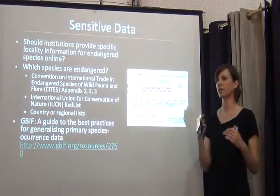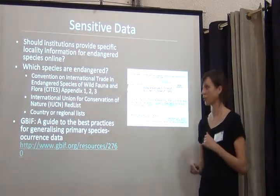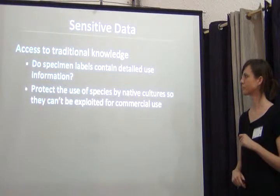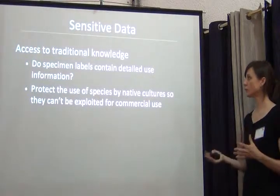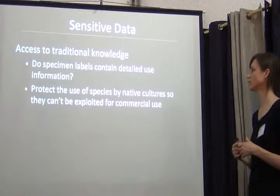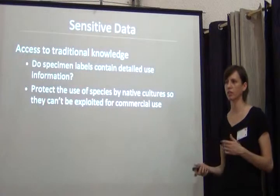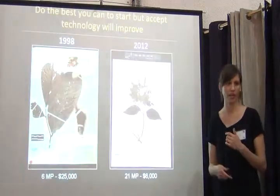Keep this in mind as you're databasing, because if you need to keep certain parts of that information restricted, that's a policy you should set up front. GBIF has a guide to best practices as well that you might want to read, and that's downloadable online. Another piece of sensitive data to think about is access to traditional knowledge. Some specimen labels contain detailed use information, and you may need to protect the use of species by native cultures to prevent exploitation for commercial use. If that is a concern for parts of your collection, think about this now so that you're not adding information to a database that's going to be made available and then having to retract data.